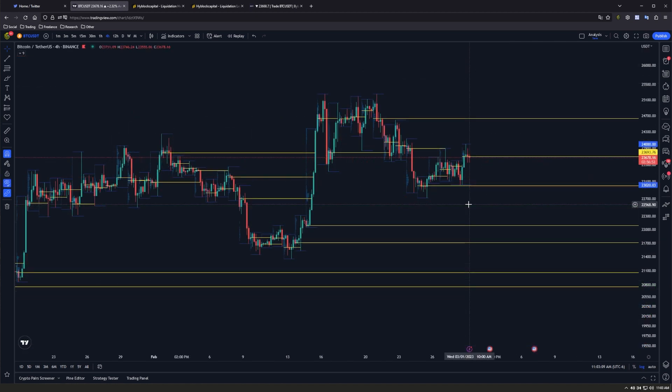Let's take a look at our volume profile. Right where we are now is our daily point of control, where all of these dojis are forming. We have a naked point of control above us at about 24.6, which is unswept. Below us, our naked points of control sit around 23k, and then further down we have ones at 22k and 21.7 respectively. This is useful especially for lower time frame mean reversion and volume traders.